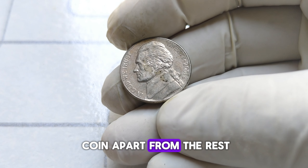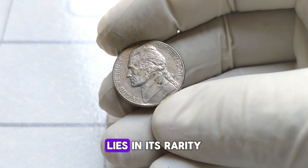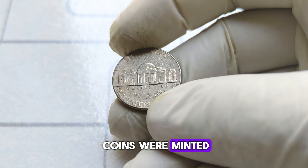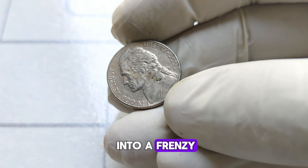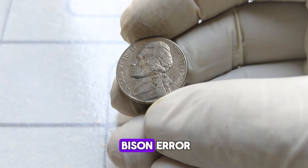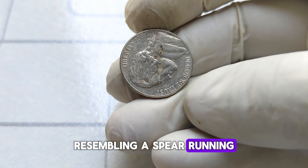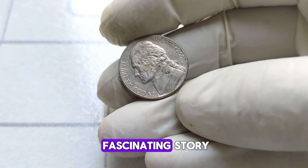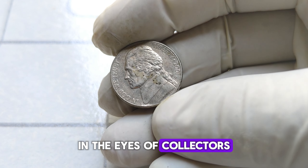What sets this coin apart from the rest? The key to the 2001 D Jefferson nickel's value lies in its rarity and condition. While millions of these coins were minted, only a select few were struck with a unique error that has sent collectors into a frenzy — known as the speared bison error. Some of these coins exhibit a die crack resembling a spear running through the buffalo on the reverse side. This error not only adds a fascinating story but also significantly elevates the coin's value.